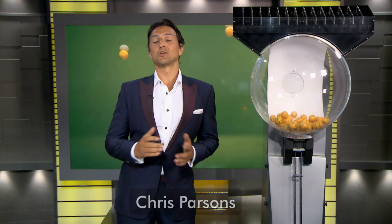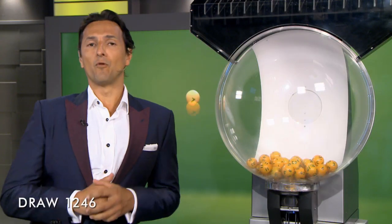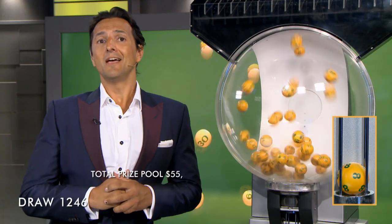Good evening. Chris Parthens here and welcome to tonight's AusLotto draw number 1246. Here with me are our draw officials and government supervisor. Total prize pool for tonight is over $55 million.